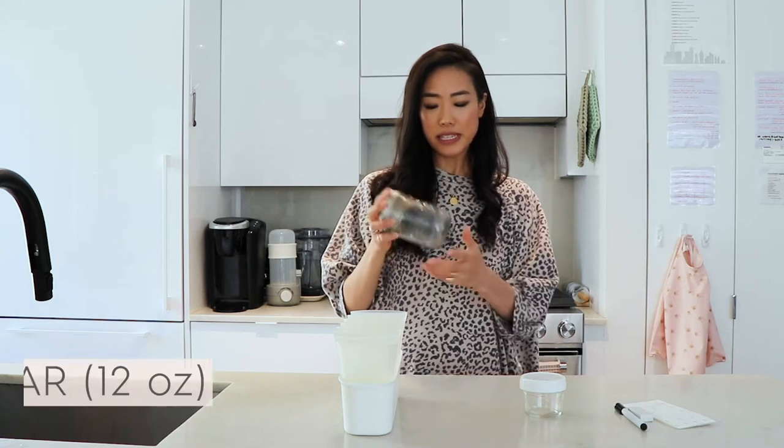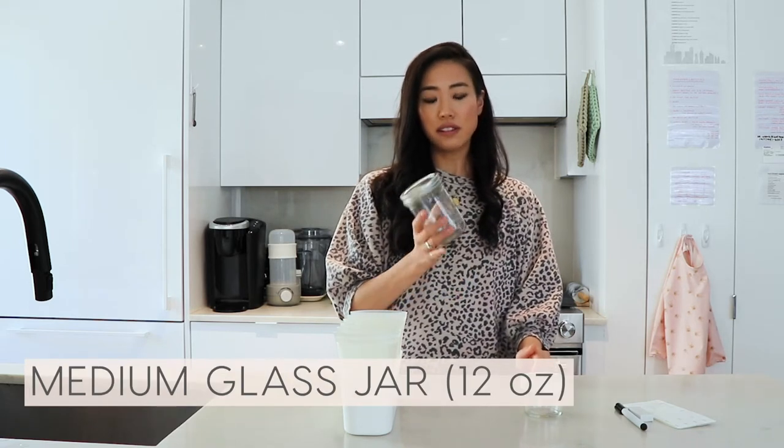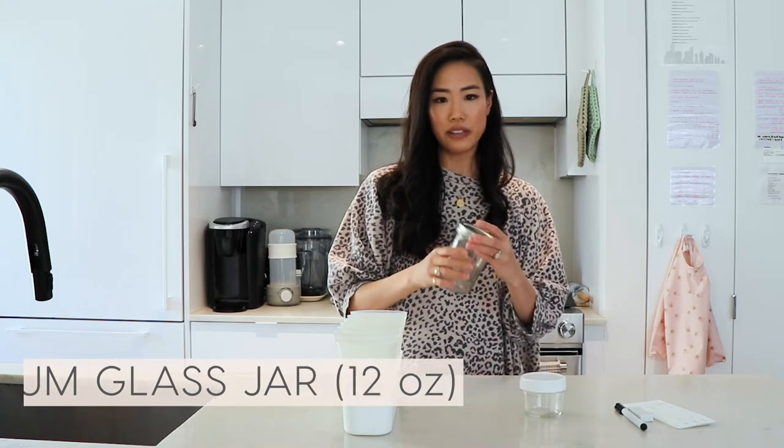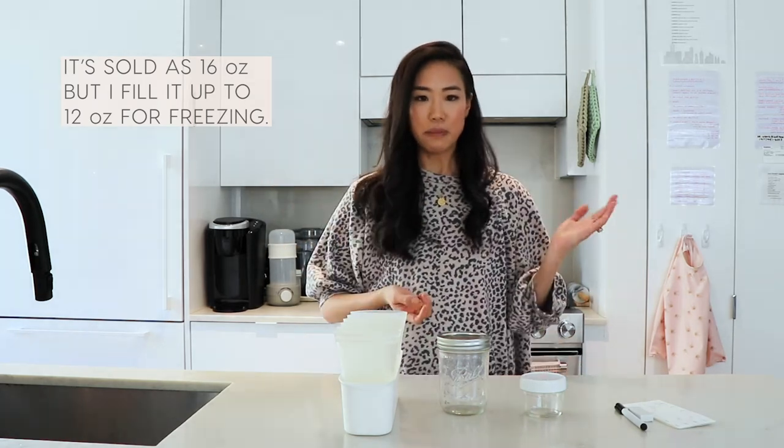This one ended up being my go-to in the end just because it lined up really nicely with the amount of milk I was producing. This one is a 12 ounce glass jar. And even though I'm not using it for breast milk anymore, it is convenient in many different ways. I put chicken stock in it, soups, pickles, kimchi — whatever, good times.